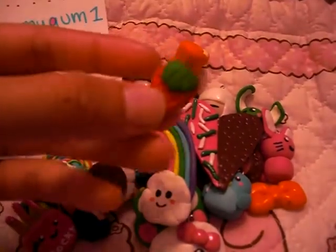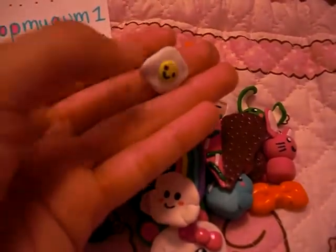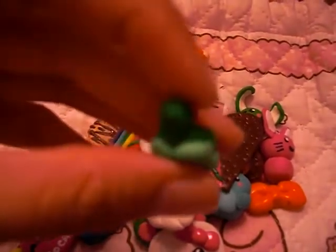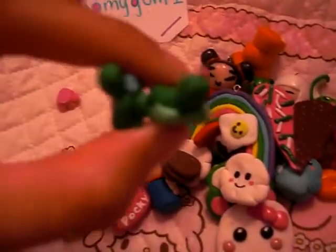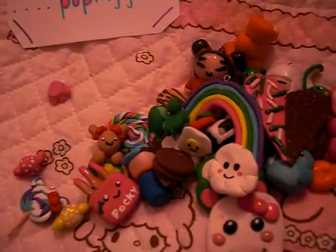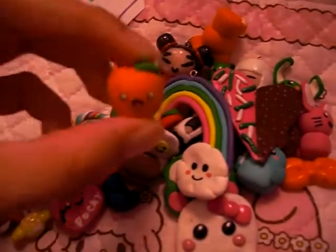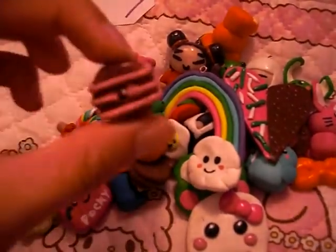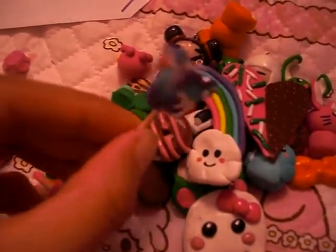A strawberry, a sunny side up egg, this turtle — it's a girl because it has a bow, and the boy has a bow tie. There are a couple — see it's cute. And then I have this kawaii octopus, this kawaii orange, and this strawberry chocolate donut, and this Hello Kitty lollipop.